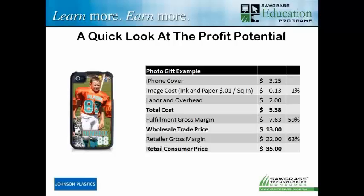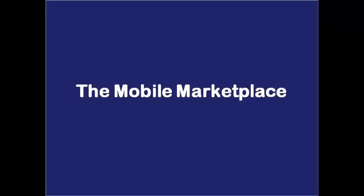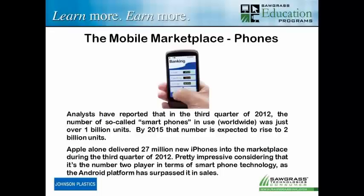Remember, this is not an iPhone cover. This is a memory that's captured and preserved in time of a very special moment, of a very special person. That's the kind of thing you've got to think about when you're presenting these things to your clients. So let's take a closer look at the mobile marketplace and see what we have out there to work with.